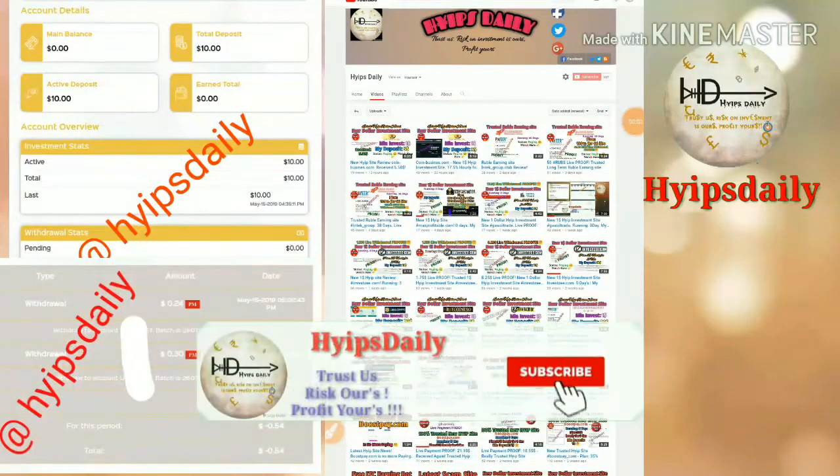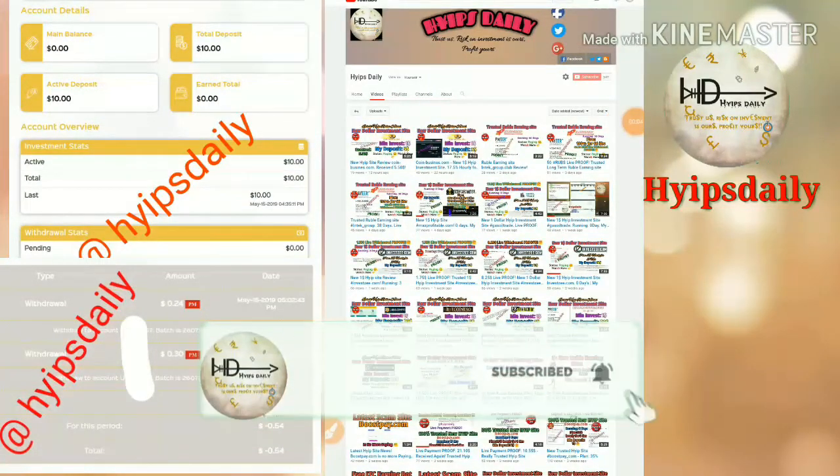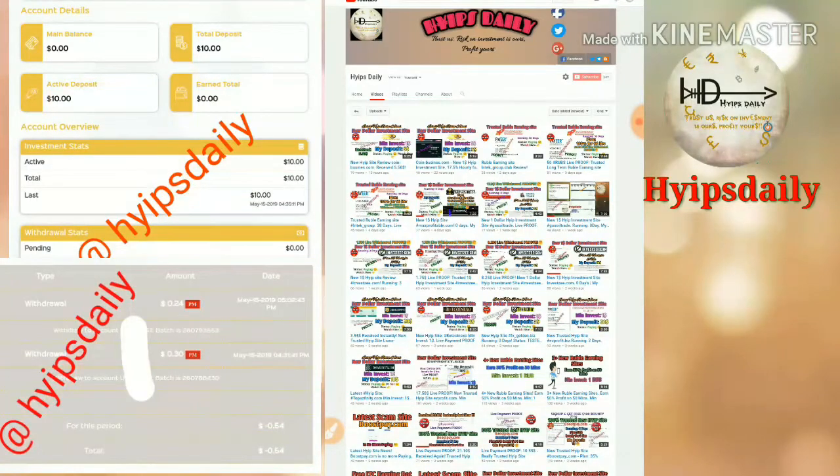Hello friends, welcome back to our YouTube channel. Hi, it's Teddy. In this video we are going to discuss a new dollar option site which is called optionbitcoin.com.